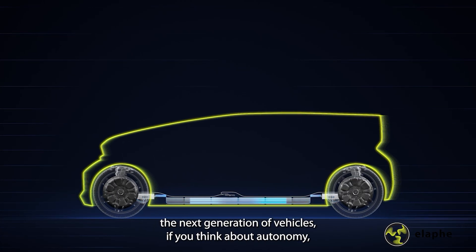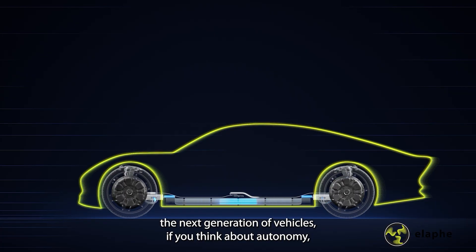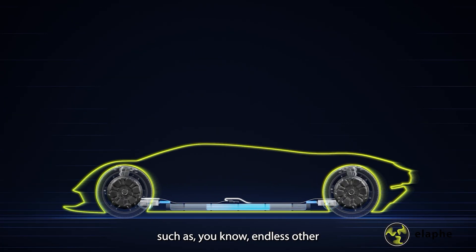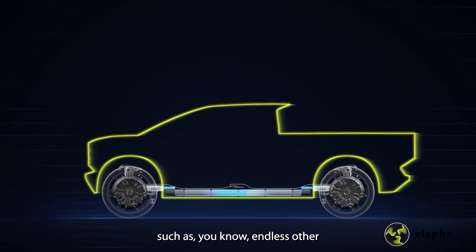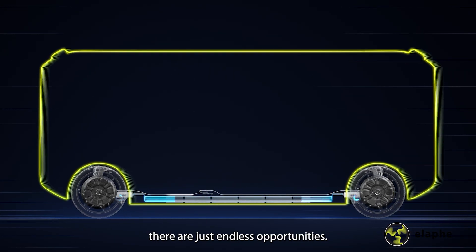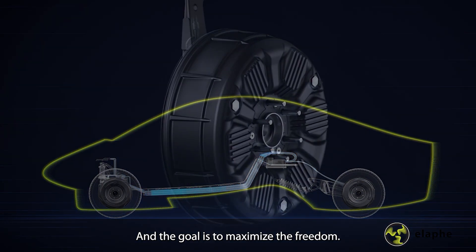However, if you think about the next generation of vehicles — if you think about autonomy, different mission profiles such as people movers, and endless other vehicle types that will emerge — there are just endless opportunities and the goal is to maximize the freedom.